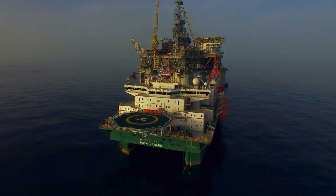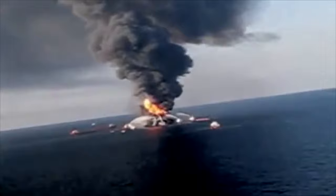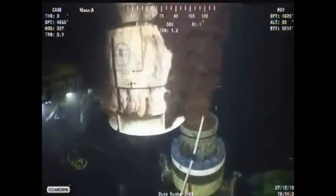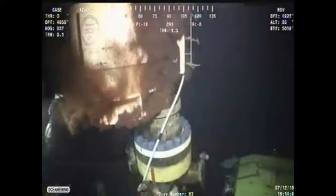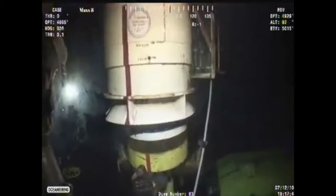The offshore oil industry does have a history of controversy and tragedy. On April 20th, 2010, a blowout caused an explosion on the Deepwater Horizon, killing 11 crewmen and igniting a fireball visible from 40 miles away. The fire could not be contained, and two days later the Deepwater Horizon sank, leaving the well gushing at the seabed. The U.S. government estimated a total discharge of 4.9 million barrels of oil into the Gulf. After several failed efforts to contain the flow, the well was declared sealed on September 19th, 2010.